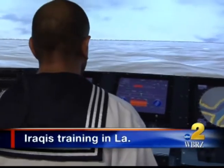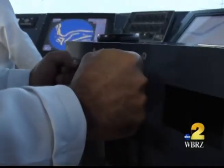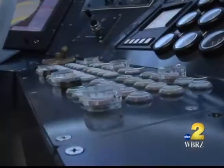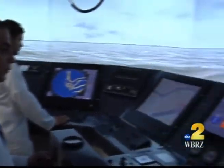The waters near the Persian Gulf set the scene for these Iraqi sailors, but this isn't Iraq. These guys are training halfway around the world in Morgan City. It's a simulation that puts nearly three dozen Iraqi sailors in the driver's seat of brand new 114-foot patrol boats, fully equipped with the latest tech specs and everything these guys will need to protect their waters.